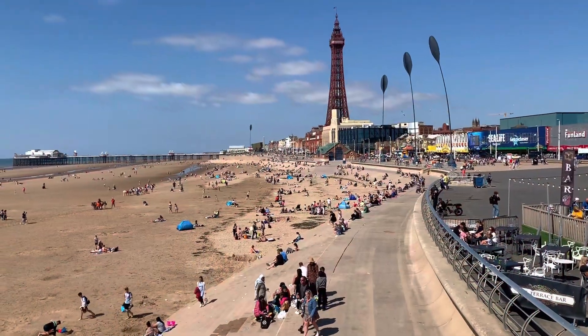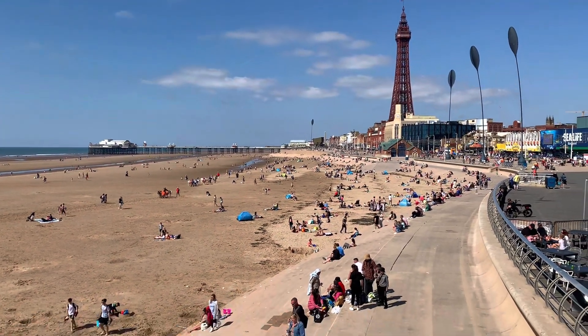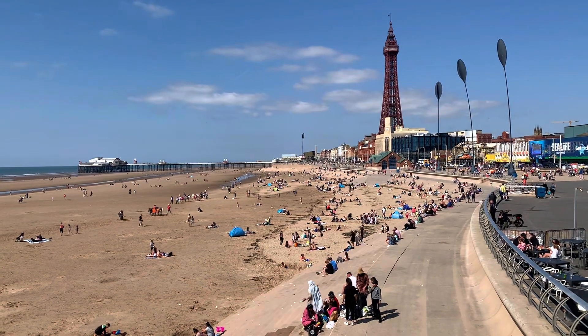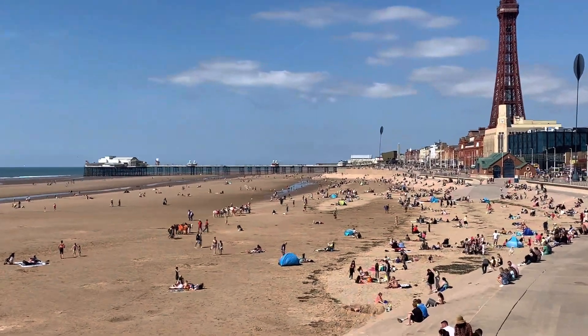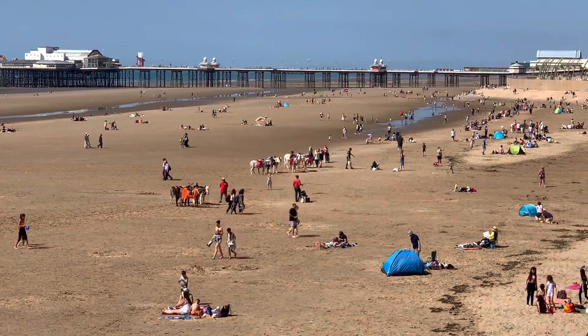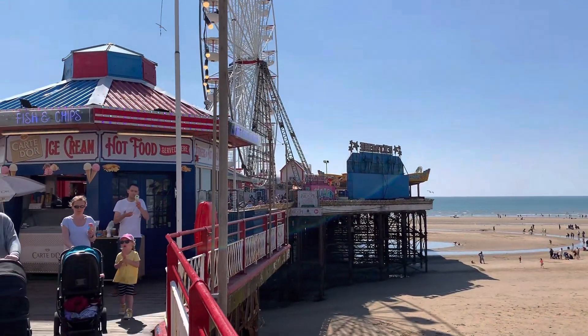This is always my favorite spot to do your filming from because you get such a lovely view across the beach — look how busy it is! Look at the donkeys — did you see the donkeys featuring on my video last week, looking all gorgeous? I got mobbed!